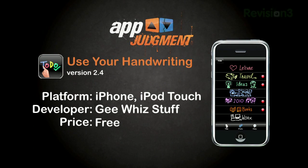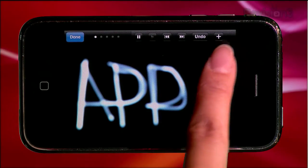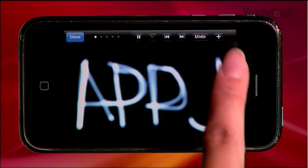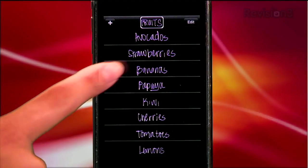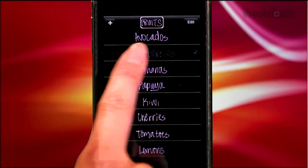Use Your Handwriting is a color-coded theme-based app made for keeping lists of any kind you like. The actual handwriting process is pretty fun, as you can see different weights of the pen and the result can be artistic. When you've completed a task, such as buying an item in a shopping list, tap once to see the item glow or swipe twice to delete.